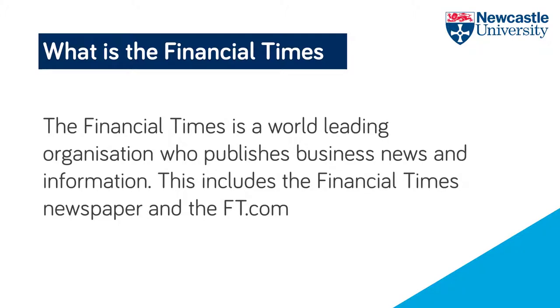The Financial Times is a UK-based, world-leading organisation that publishes business news and information. This includes the Financial Times newspaper and the FT.com.